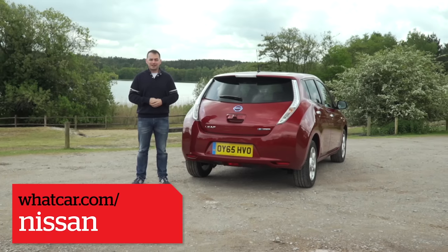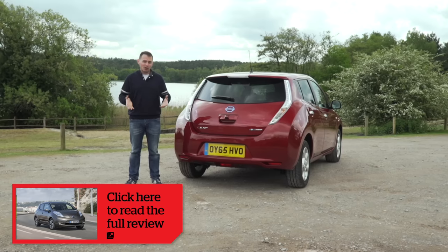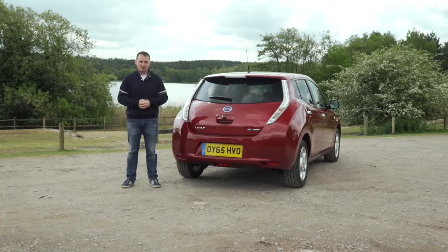If you're looking to cut down on your running costs and help save the planet, then the Nissan Leaf could just well be the answer. For more information, search for the Nissan Leaf on whatcar.com, and to keep up to date with all our latest video road tests, click subscribe.